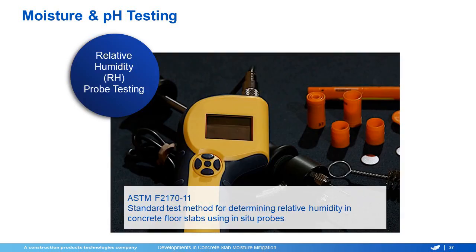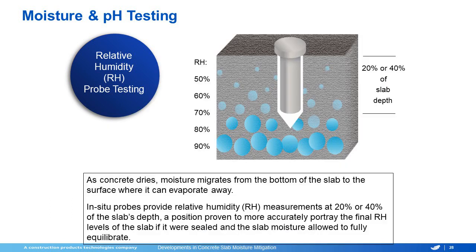The relative humidity testing that most manufacturers have now moved to is governed by ASTM F2170, and what we're going to do here is place a probe at either 20 or 40 percent of the slab thickness, depending on how many sides it's drying from, and that's going to measure the expected equilibrium of the moisture in the slab once it has been capped.